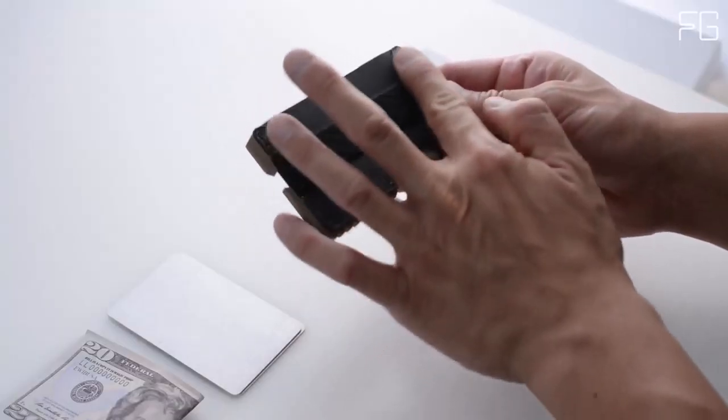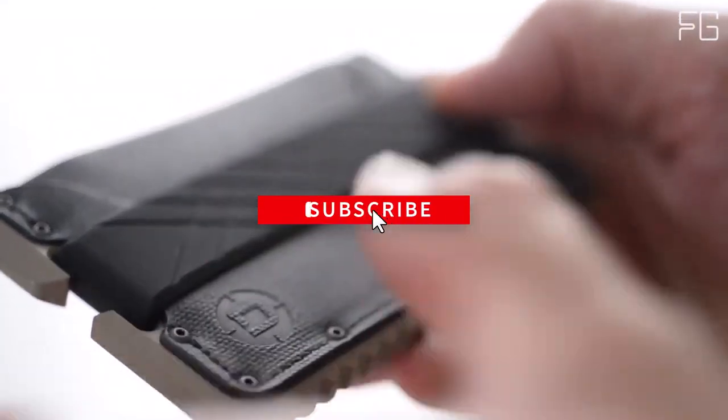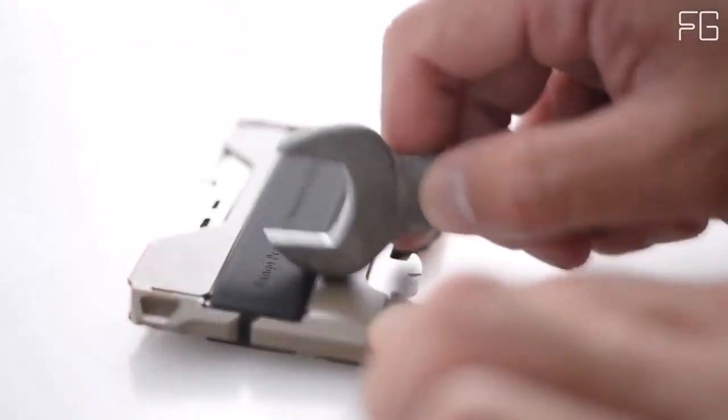The Dango wallet chassis is constructed with mil-spec bolts securing the genuine leather in place. This robust construction ensures that your wallet can withstand the test of time, making it a long-term investment in your everyday carry arsenal. In an era of digital threats, the Dango T01 offers peace of mind with its RFID-blocking technology, keeping your sensitive information shielded from unauthorized scanning and potential data theft.